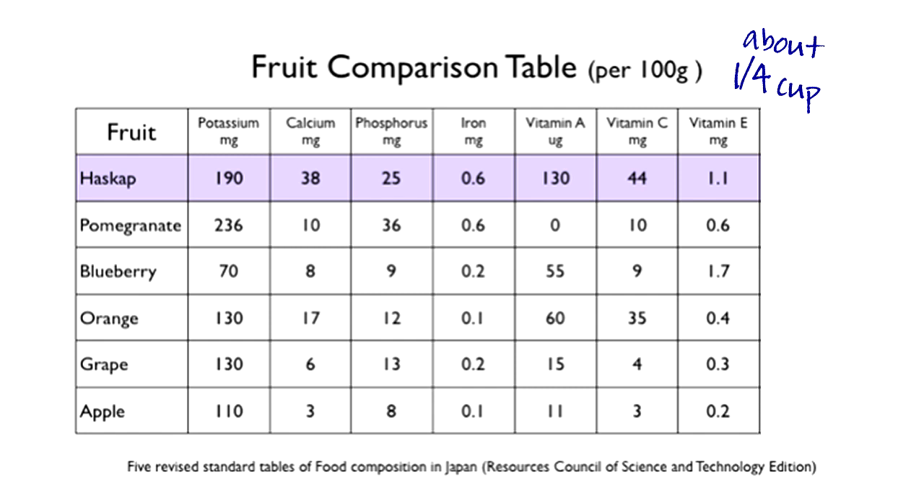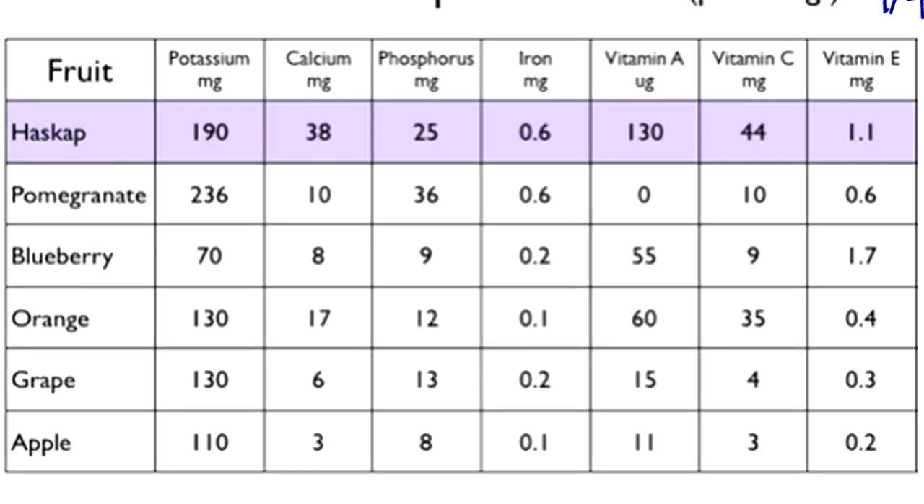Honey berries take second in potassium and phosphorus next to pomegranates, and blueberries have a trace amount more of the vitamin E, but honey berries really crush it in first place with the calcium, iron, vitamin A, and C, and of course anthocyanins. Honey berries also contain vitamins B1, B2, B6, and the minerals copper, magnesium, and manganese.